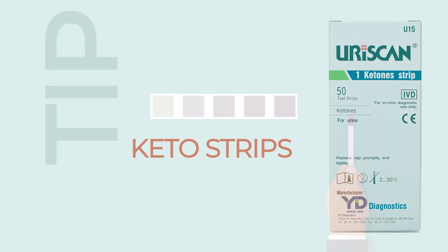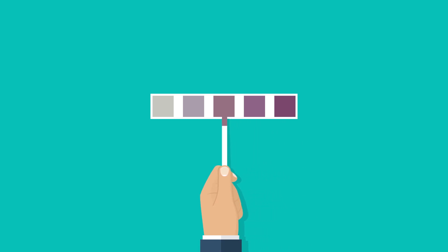Number 1: Keto strips. Ketone strips provide a fast, convenient way of testing urine for the presence and concentration of ketones.